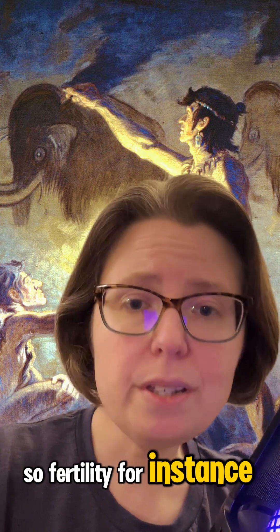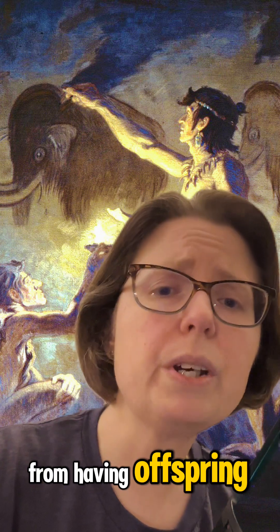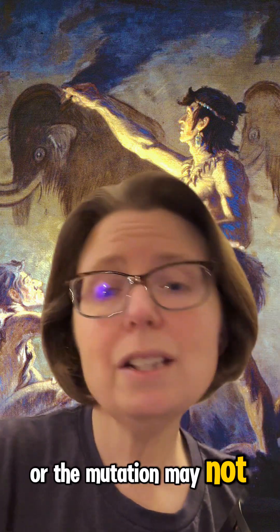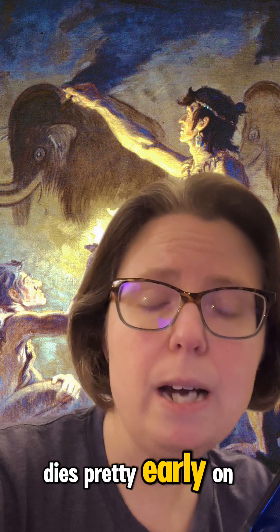So fertility, for instance, can be severely affected, and that ultimately prevents them from having offspring. Or the mutation may not even be conducive to life, and the zygote or the embryo dies pretty early on.